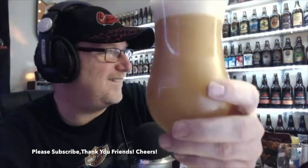Wow, it's heavy. Cheers everybody, keep your mugs full.